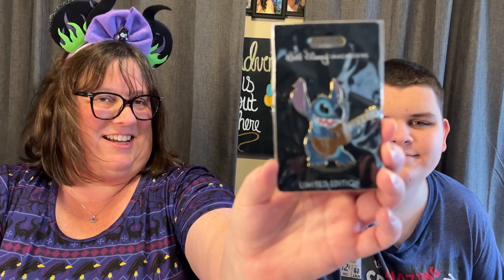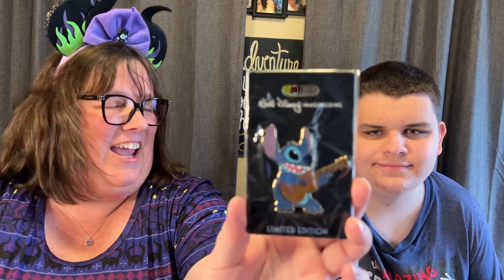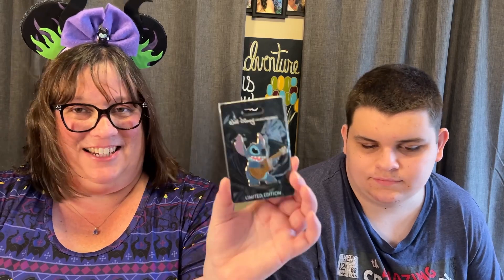We traded for this pin because I think it's really cool. This is the WDI — they had a whole bunch of characters with guitars, or this is actually a ukulele. And Abby-Kate's favorite character is Stitch. She plays the ukulele too — kind of a lot. It's kind of her stress reliever. Anything music relieves stress for both my kiddos. So we got this one to add to the Stitch collection for Abby-Kate.